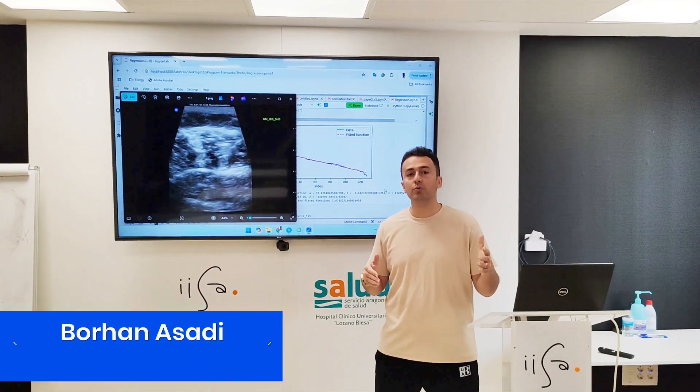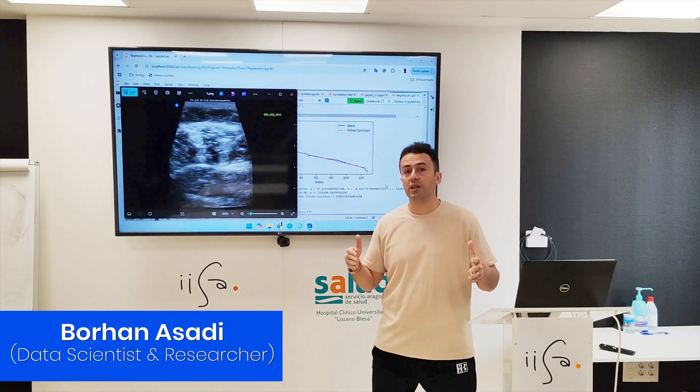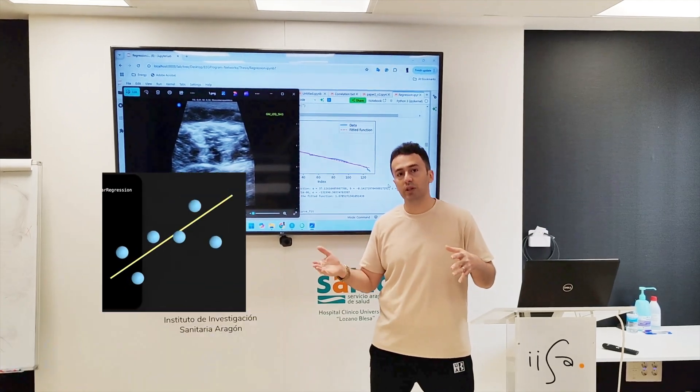To make this possible, we need to classify muscle images with high precision, but we didn't use a complex model. We wanted to have a simple model.